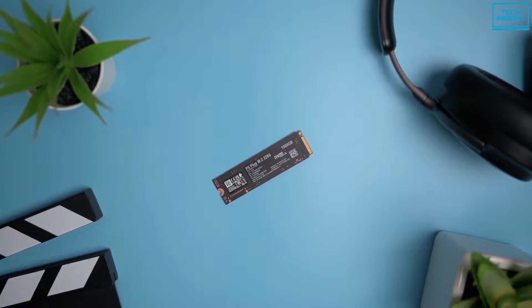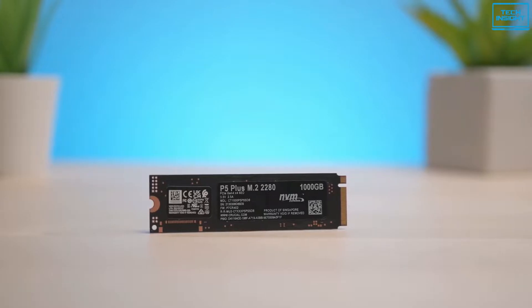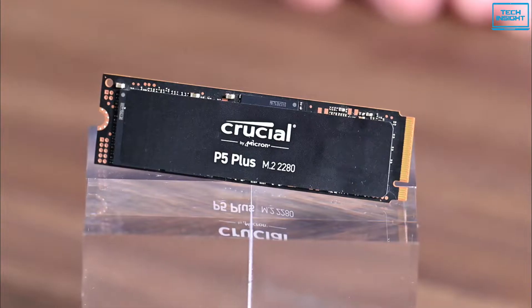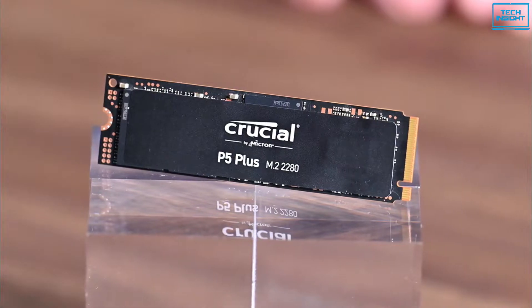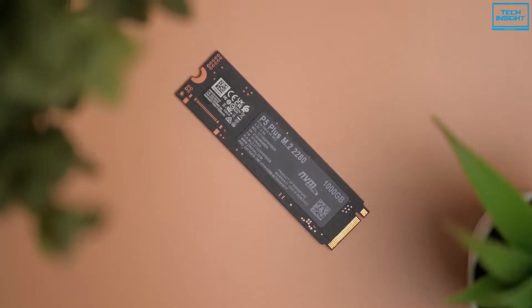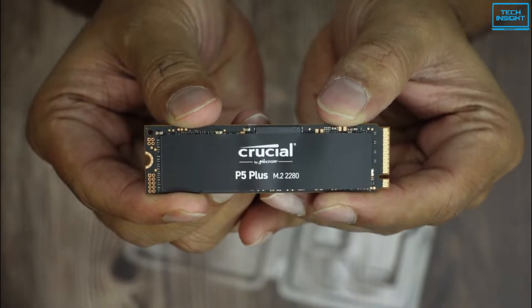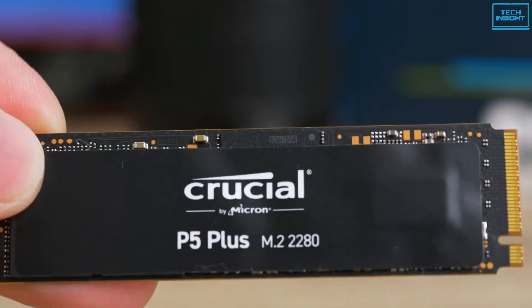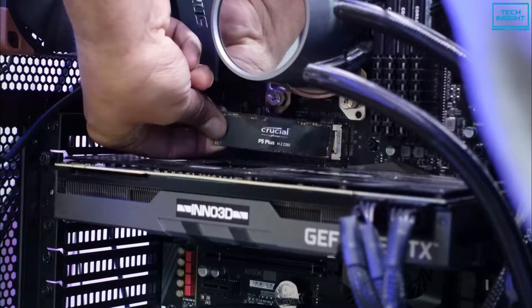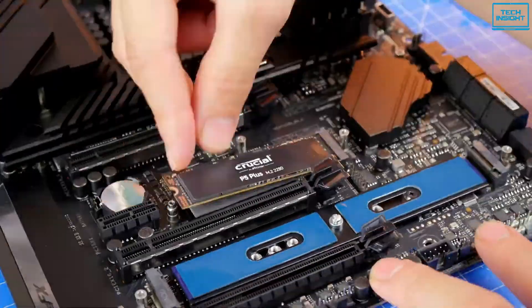Next up is the Crucial P5 Plus SSD. Crucial is one of the big names in affordable solid-state storage, but has been notably slow at getting us a new PCIe 4.0 SSD. It's been worth the wait, as the new P5 Plus has a fantastic entry-level Gen 4 SSD. It may not have the reputation of WD or Samsung SSDs, but it makes a big splash in terms of price-to-performance metrics. One of the big advantages of this SSD is that even if you're not running a motherboard with the PCIe 4.0 interface, this will still work in an older PCIe 3 setup and will save your money from buying a new motherboard.